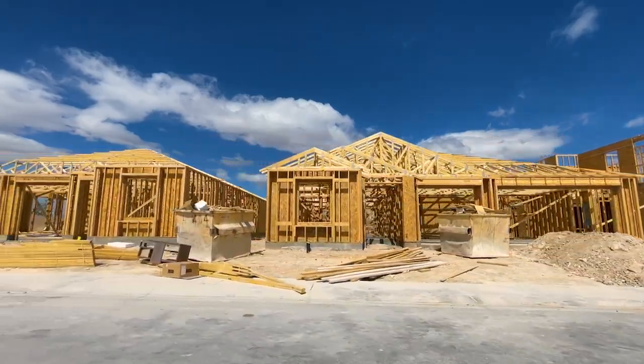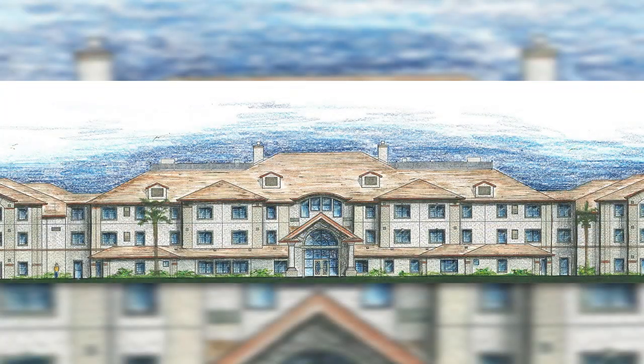There are a ton of new builds and there is a luxury assisted living facility being built right now as well.